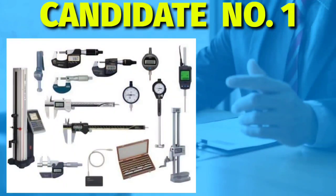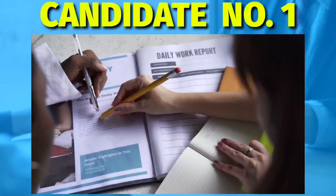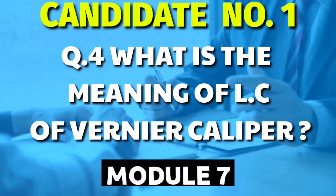We will soon make a detailed video on how to calculate the least count of precision instruments, whether it's a vernier caliper or micrometer of any divisions, and we will give detailed answers in our upcoming videos. The next question was: what is the meaning of least count of a vernier caliper? A similar but conceptual question, again from Module 7.